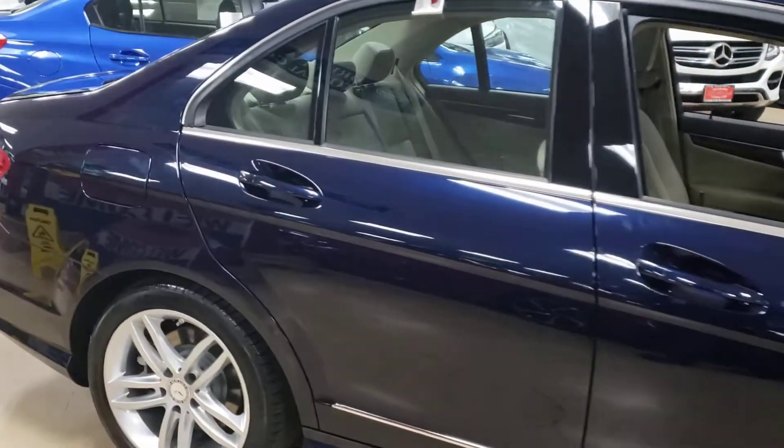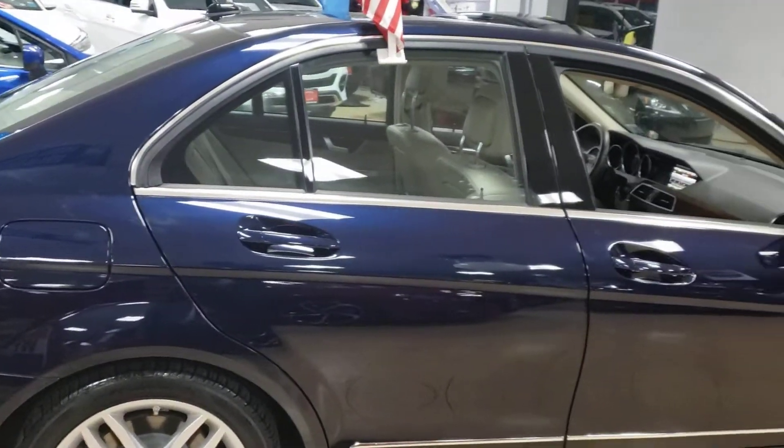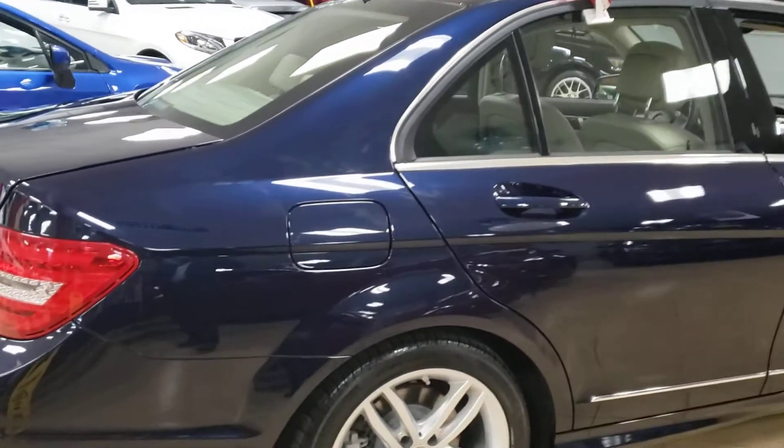Very nice car. It's a 4Matic, so it's all-wheel drive. It is a sport package.